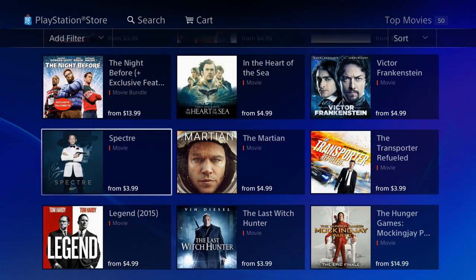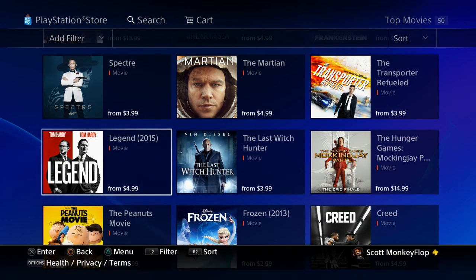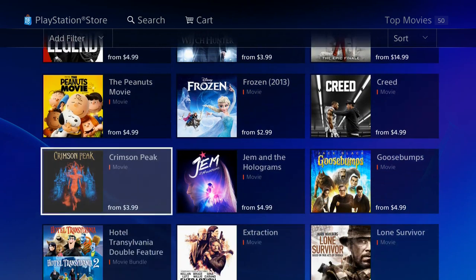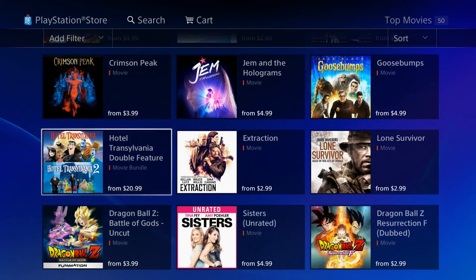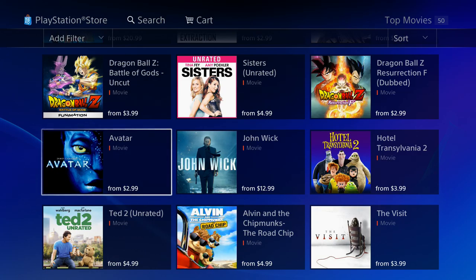Now that the PlayStation Video app has launched, you'll be able to access the same content on your mobile devices. I'm pretty sure soon we'll see this on the Apple and iOS side of things as well — on iPads and different devices like that. I think it would be pretty cool.